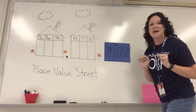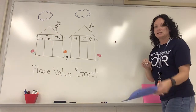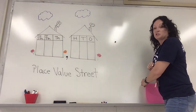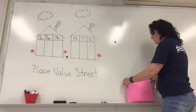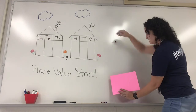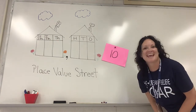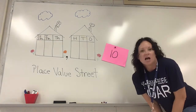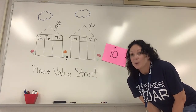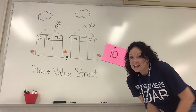I have one more for you — I saved the challenge for last. Get ready, because here it comes — big reveal! What's this number? It is 10. Gotcha! All right guys, that was amazing, you did so well. I will see you again tomorrow with our next lesson. Have a good day, bye!